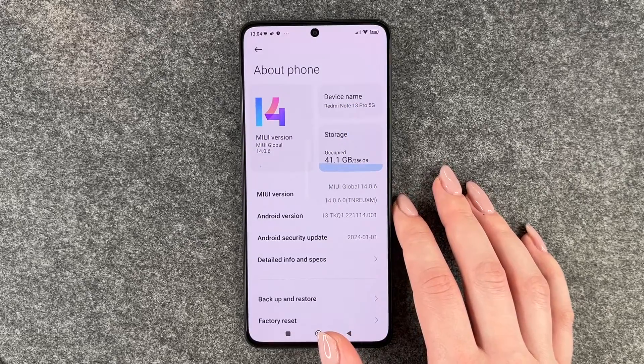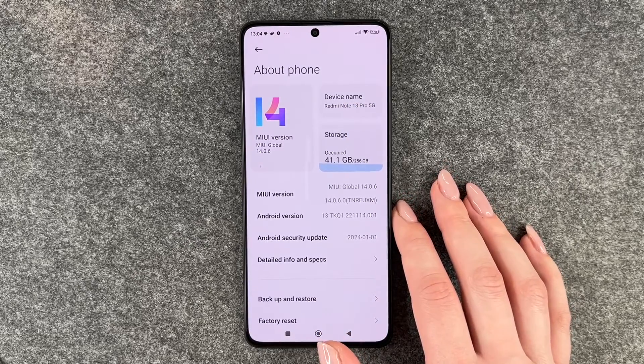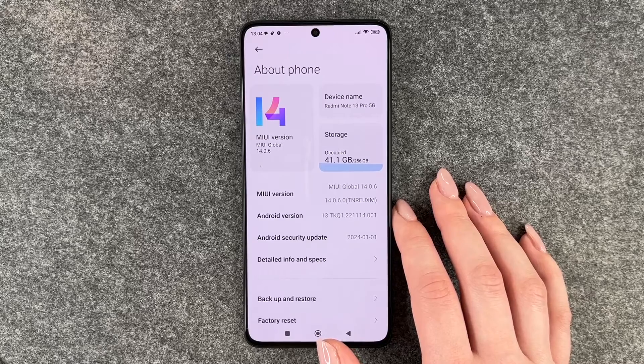So that is how you can check for software updates on your Redmi Note 13 Pro 5G. I hope you liked it. If so, thumbs up, share and subscribe, and I hope to see you next time. Bye.